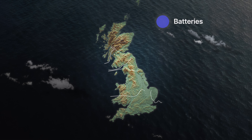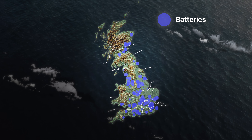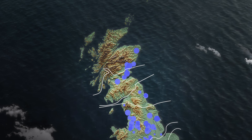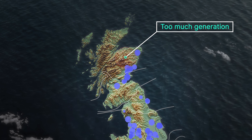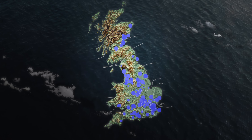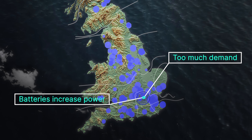This map shows where batteries in Great Britain are located in relation to the major transmission boundaries. Batteries can be used to manage constraints by being bid down in regions where supply is too high in order to absorb excess generation. They can also be offered up in regions where demand is too high in order to increase supply.